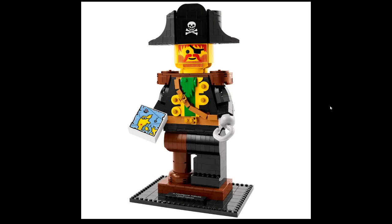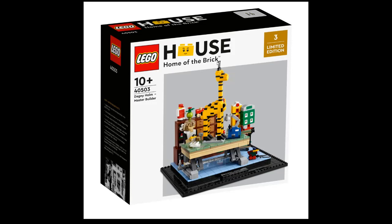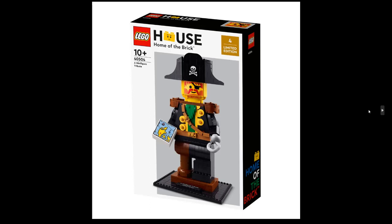It's the fourth edition from LEGO House, which are limited and only available to buy there. The other ones include the Home of the Brick, the Dagny Holmes Master Builder, which was a limited edition, and the Brick Molding Machine — also limited edition. And the first one was the Wooden Duck, even though it's plastic.